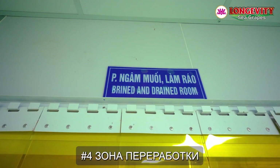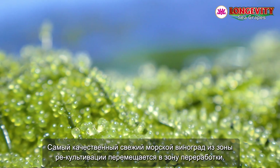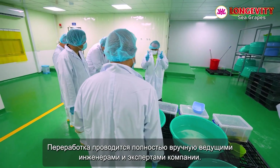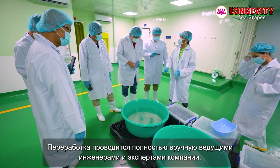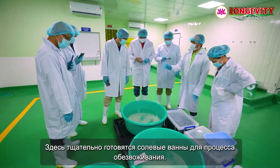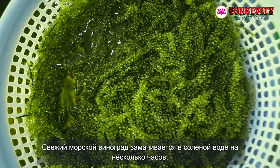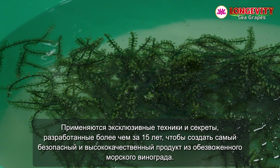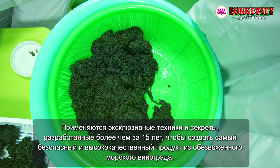Processing Area, number four. The highest quality fresh sea grapes from the recultivation area are transferred to the processing area. The processing is done entirely by hand by the company's leading engineers and experts. Here, saltwater baths are carefully prepared for dehydrating processing. The fresh sea grapes are soaked in saltwater for several hours, applying exclusive techniques and secrets developed over 15 years to create the safest and highest quality dehydrated sea grape products.